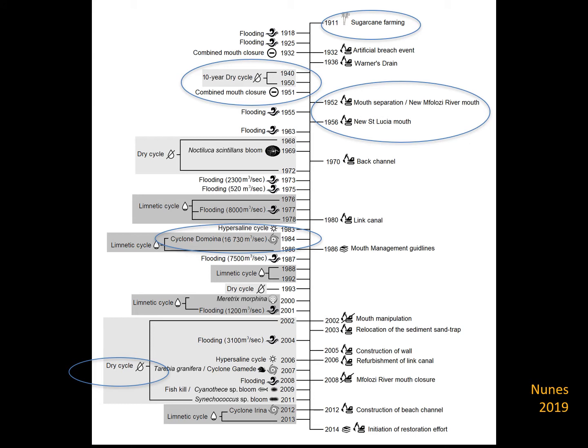To understand St Lucia, we have to look at its long history of human interventions and environmental changes. Sugarcane farming started in about 1911 on the rich floodplains of the wetland. The estuary has gone through many wet-dry cycles — one between 1940 and 1951. At that stage, there were already interventions to keep the St Lucia mouth separate from the Umphalozi mouth. There were flooding events and engineering interventions to keep the St Lucia mouth open, but Cyclone Des Moines in 1984 — with flows of 16,000 cubic metres per second — destroyed many hard engineering structures and reset the estuary.